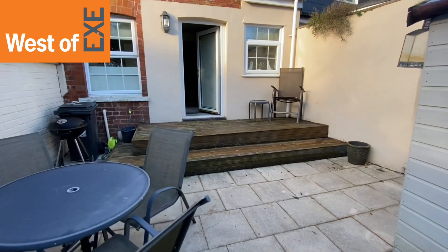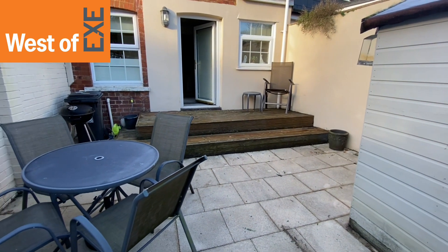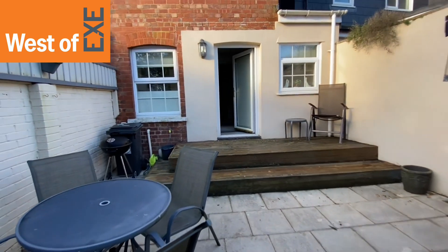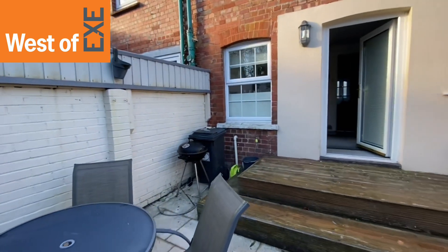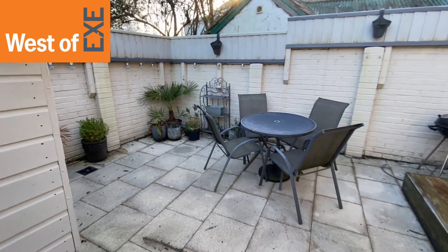This property is being marketed by West of X estate agents. For more information visit our website at www.westofx.com.